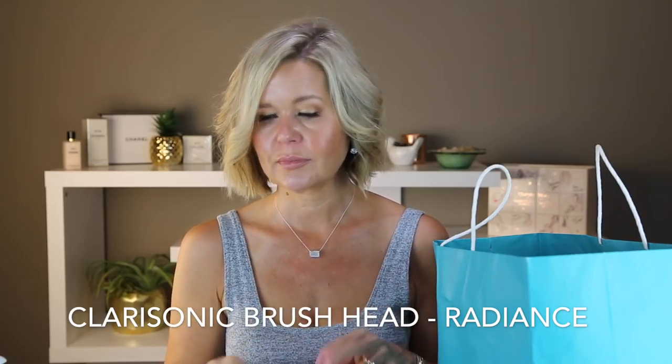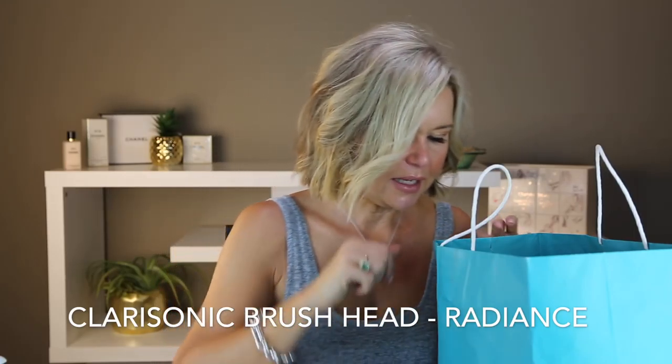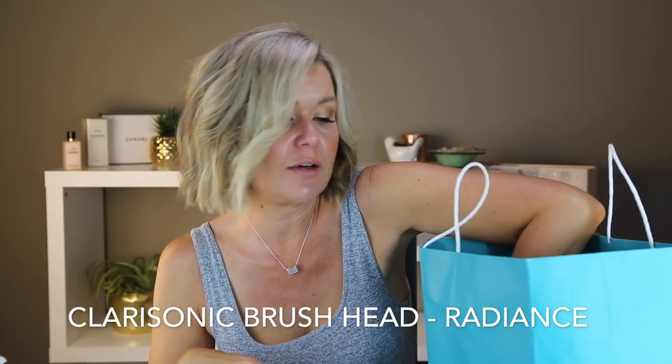This is a Clarisonic brush head — it came with my Clarisonic and was for sensitive skin. I've repurchased and bought the one for deep cleansing for acne-prone skin, which hopefully will help me. I've been using Clarisonic for years and years and I love them.